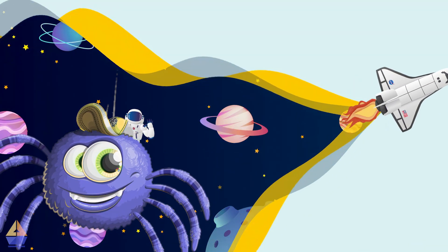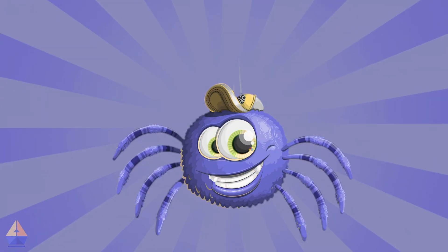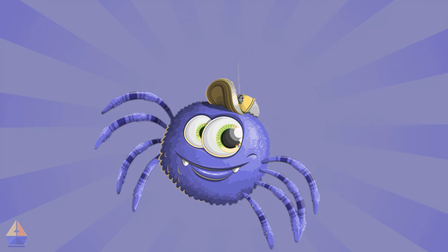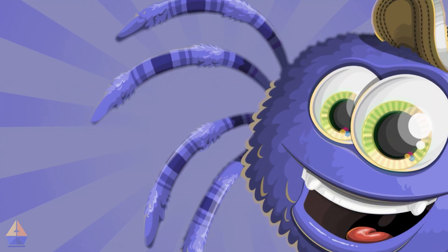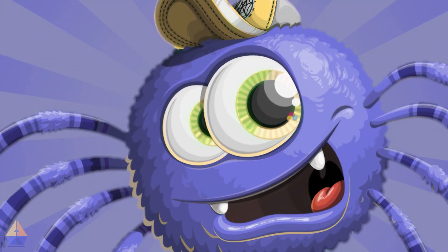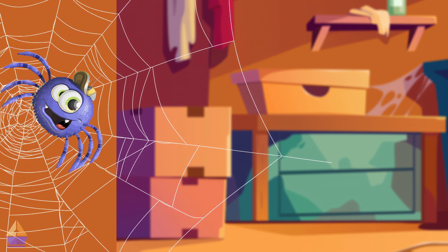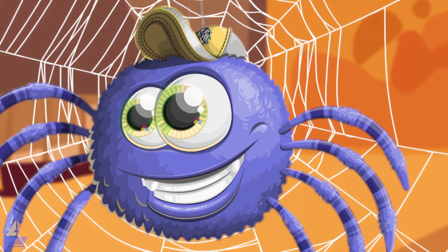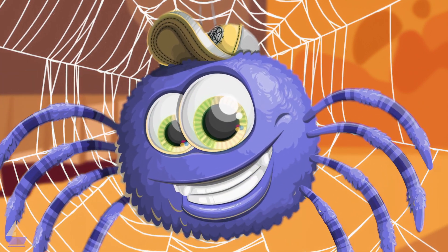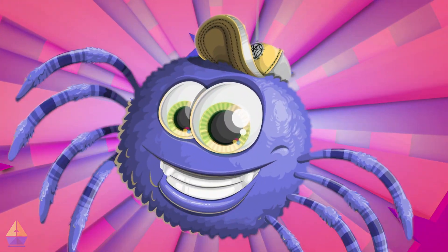Hey there, little scientists! I'm Pushy Pulley the Spider, and boy, do I love to move! You might notice I'm a bit rounder than your average spider — that's because I'm full of energy for pushing and pulling. My eight legs are always ready for action. Sometimes I use them to push off walls when I'm swinging on my web. Whee! Other times I pull myself up my silky strings. My big green eyes help me spot all sorts of things to push and pull. And my favorite color is purple, in case you couldn't tell. I'm so excited to teach you!